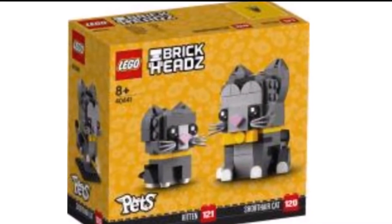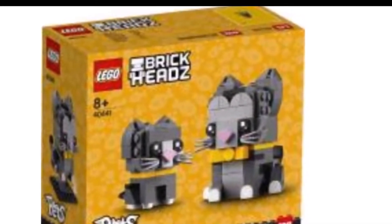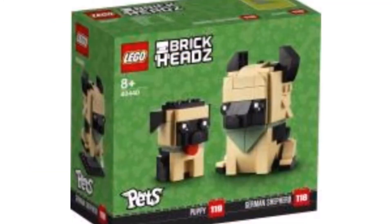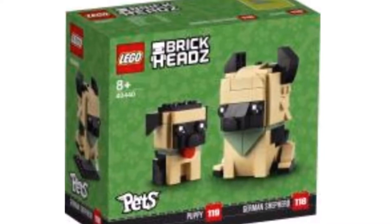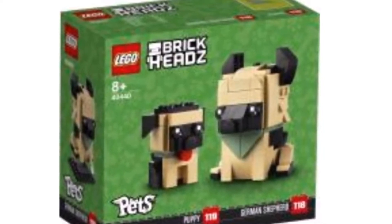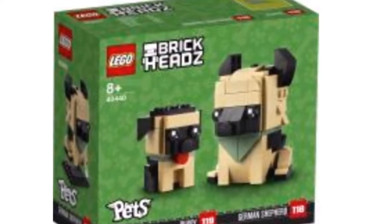The capricades look nice and will probably cost fifteen dollars. We also have the dog brick heads, which are German shepherds. These also look pretty nice, and I think they'll be more popular than the cat brick heads.